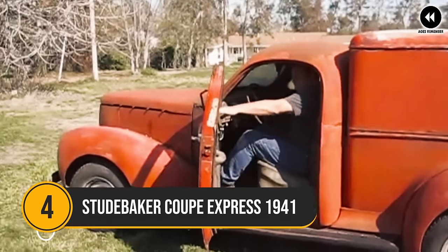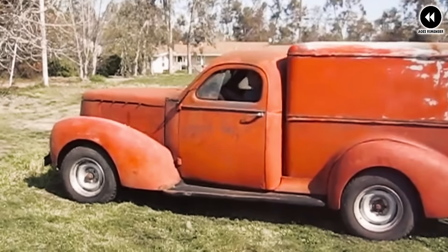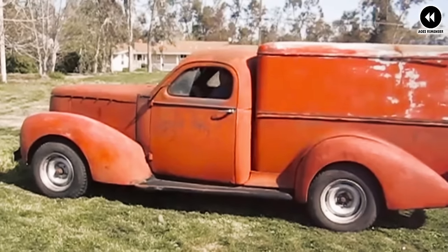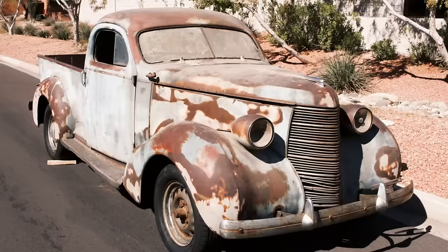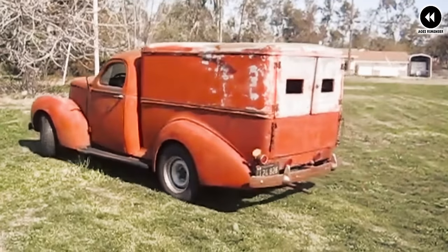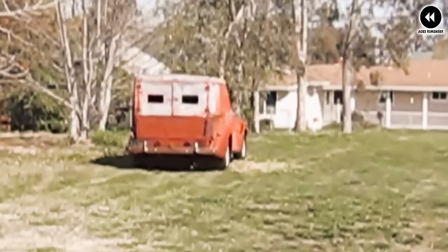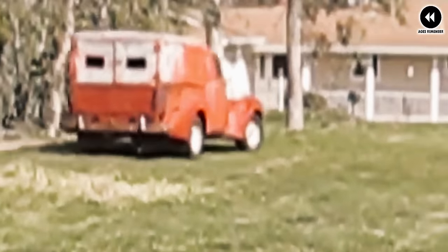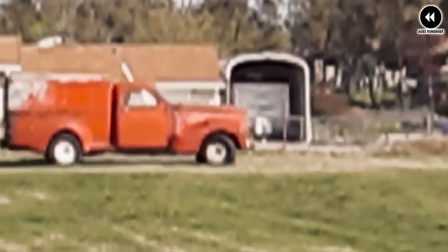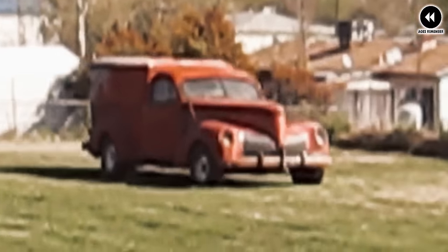Number 4: the Studebaker Coupe Express of 1941 was a unique and stylish vehicle that blended the practicality of a pickup truck with the sleek design of a coupe. As the automotive industry entered the 1940s, Studebaker sought to innovate and differentiate itself in the highly competitive truck market. The result was the Coupe Express — a groundbreaking model that combined the comfort and elegance of a passenger car with the utility of a pickup truck.